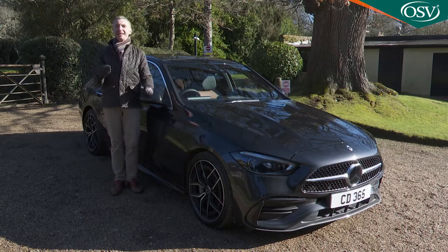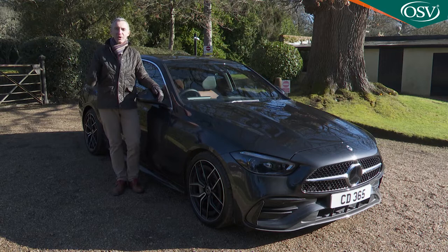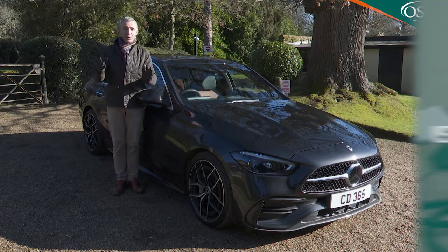So, has Mercedes delivered on this brief? Well, you'll need the industry's most comprehensive road test review — the Car and Driving road test — to find out.